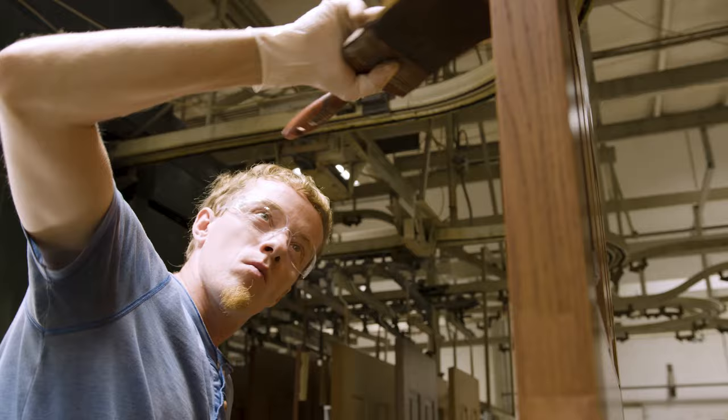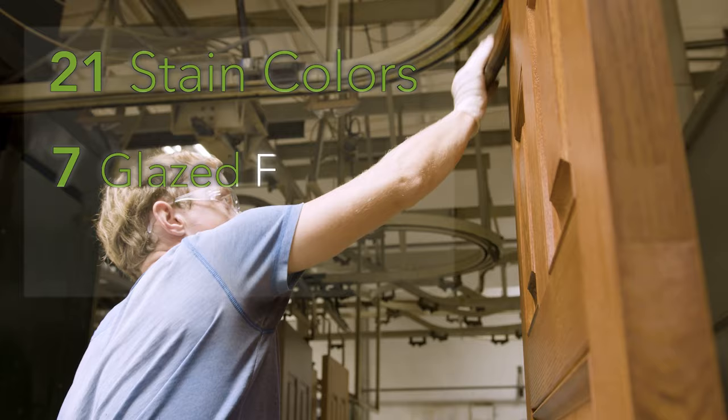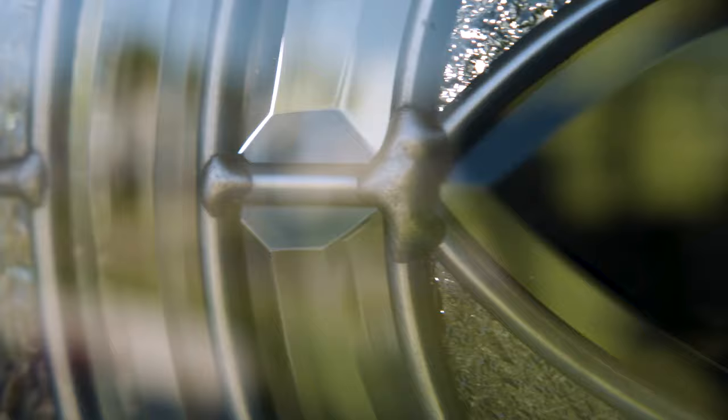The door, the inside door frame, and trims are all expertly hand-finished with your choice of 21 stain colors, 7 glazed finishes, 17 paint colors, and a wide array of custom and trending colors.